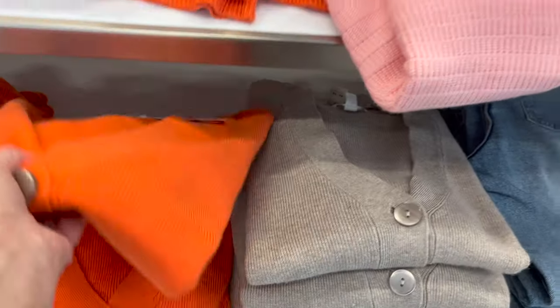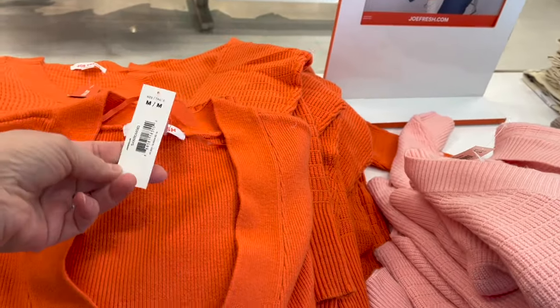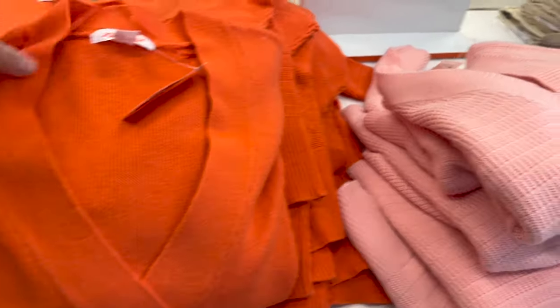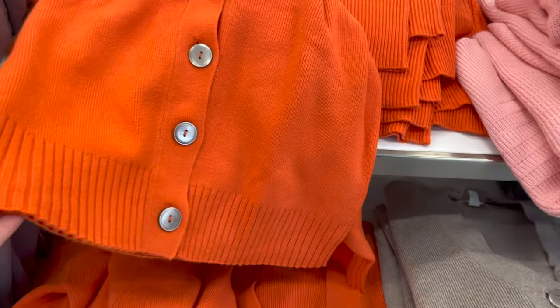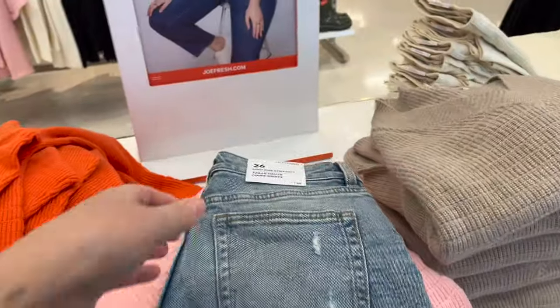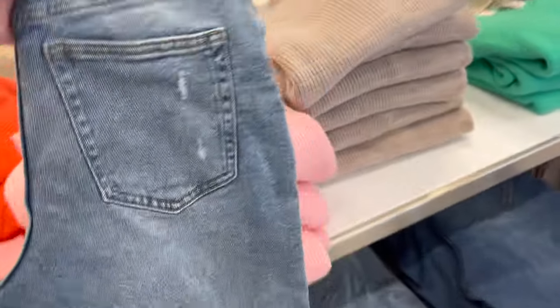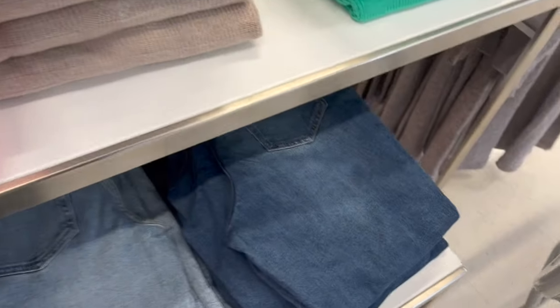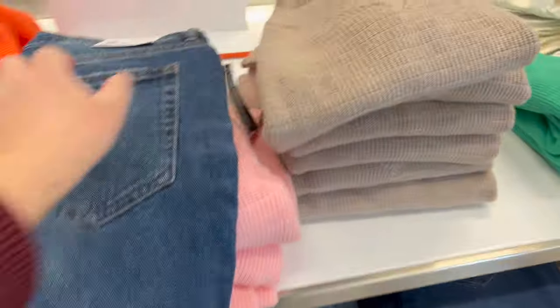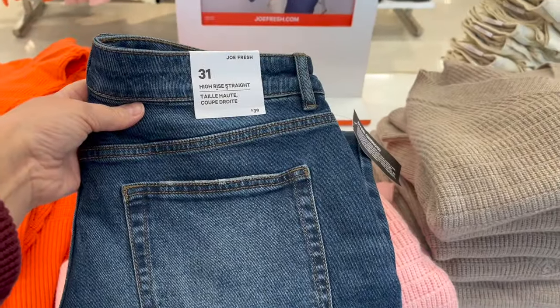These cardigans in the same colors — this orange is just screaming out to me. $49. So cute, I love the grip detail on the bottom. It also comes in taupe. Okay, these are the jeans I was looking for — the high rise straight jeans. There's a little bit of distressing on them, but it also comes in a darker wash. No distressing on the darker wash. I'm going to try them on.